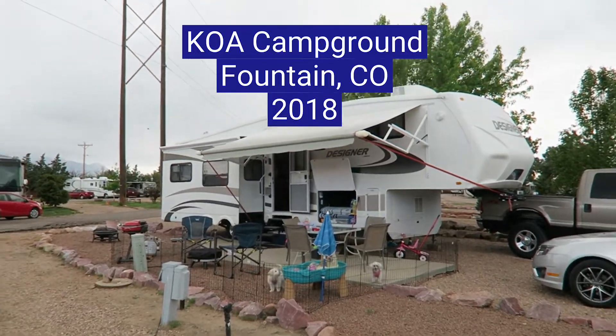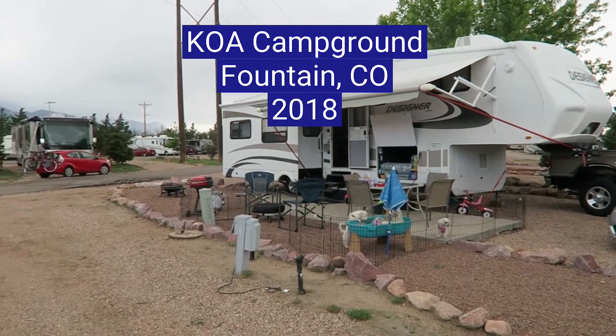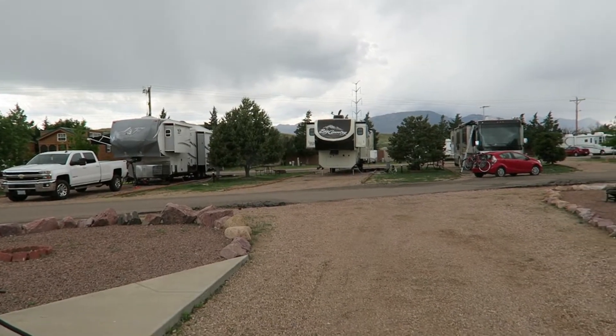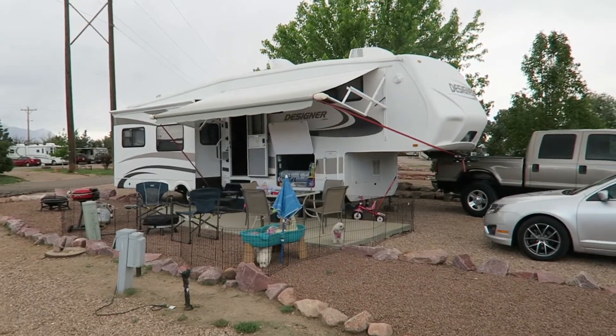We are at the KOA in Fountain, Colorado. It's right next to Colorado Springs. As a matter of fact, that's the I-25 right there behind us. I thought I would do a video review of this campground.